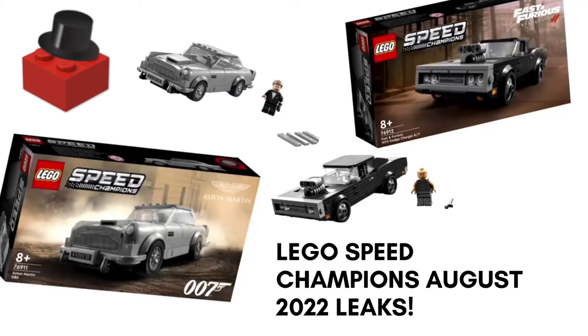Hello everyone and welcome back to the Red Brick. In today's video I will be discussing the new LEGO Speed Champions August 2022 leaks. Now these are pretty exciting, so let's just get straight into this.